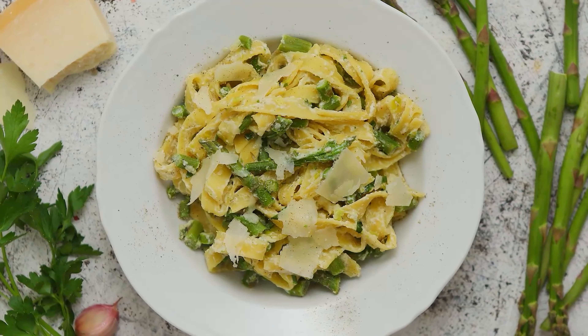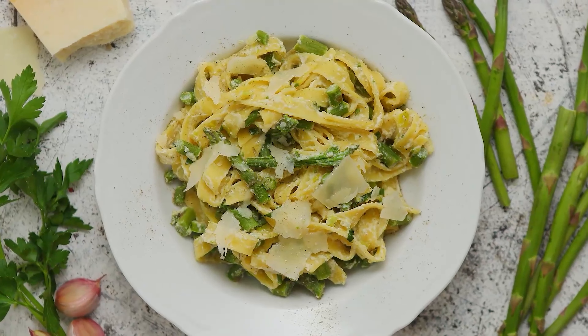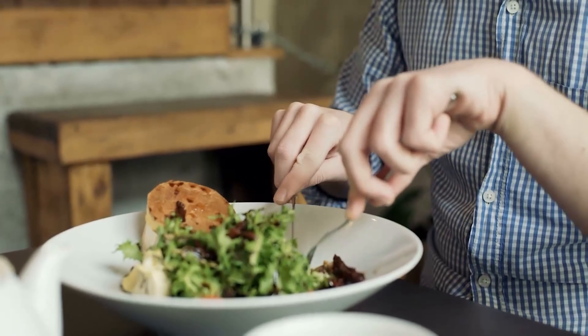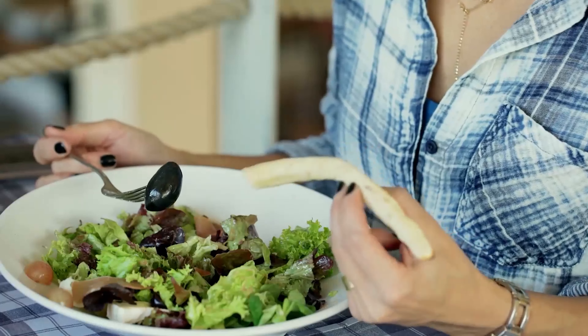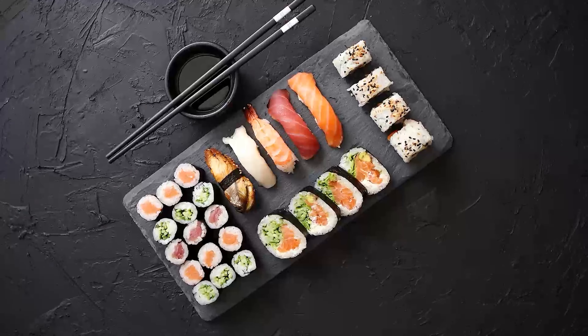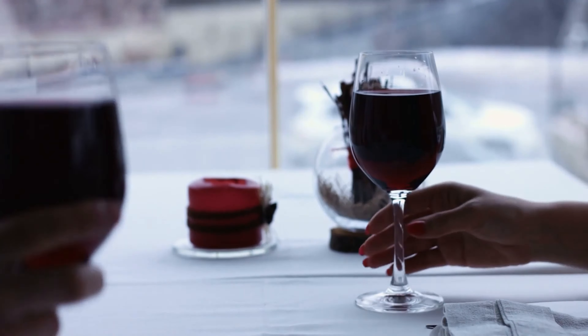The Mediterranean diet should not be mistaken with just about any food from the area like Italian pasta or pizzas, or even the famed lamb chops from Italy. On the contrary, it's the more traditional food leaning heavily towards vegetables, fruits, beans, nuts, hearty grains, seafood, olive oil, and wine in moderation.